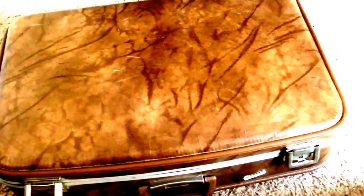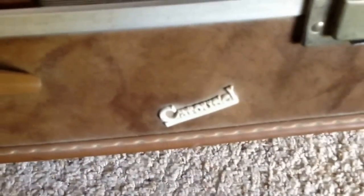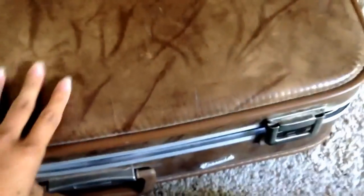I love vintage luggage. My mom convinced me to get this one — it's actually not one, not two, but three nesting luggages. It's the Carousel brand. The lady selling them only wanted three dollars for all three, so I paid that.